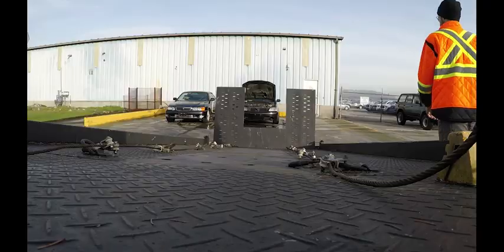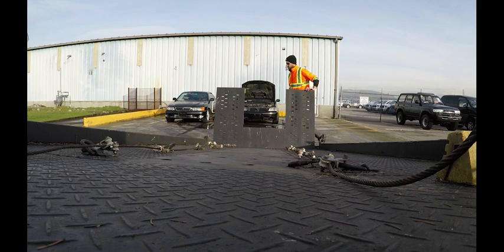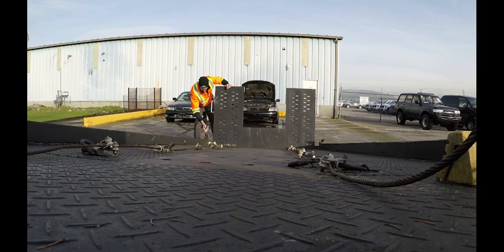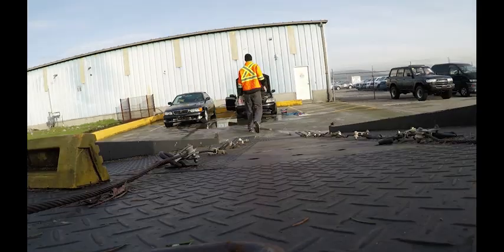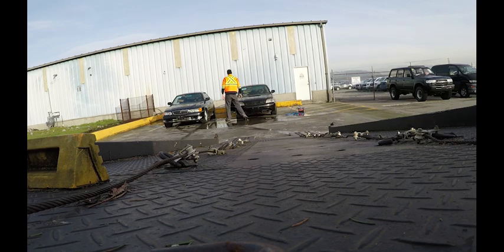Now I'll load her up on the truck. I'm going to put it in front of the truck. I think it's fine.